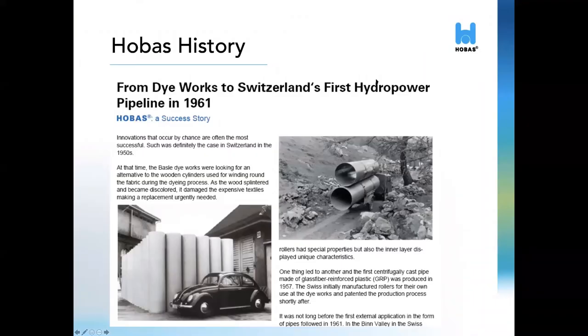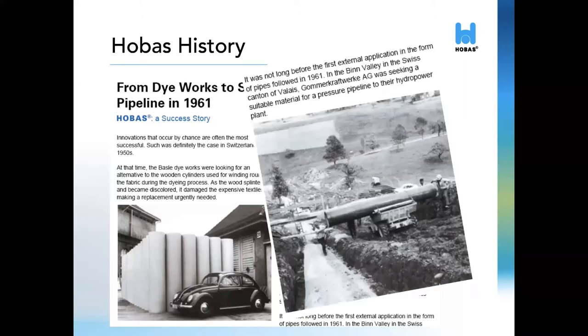Hobos has been providing pipes to the U.S. market for over 35 years, but globally they've been around for even longer. Hobos CC pipes were first manufactured in the 1950s. The pipes were actually invented when a textile manufacturer was seeking a replacement for the traditional wooden rollers they were using in their production of fabrics. Their goal was to produce a cylinder with a smooth outer surface made from glass fiber reinforced polyester resin. Thus, the idea of manufacturing cylinders by centrifugal casting was born. These cylinders soon became used as pipes and were installed in Europe.